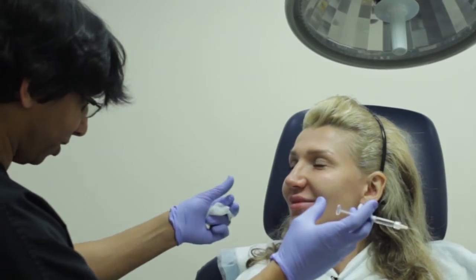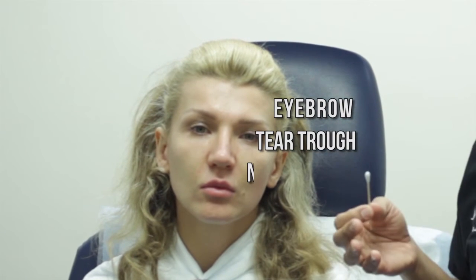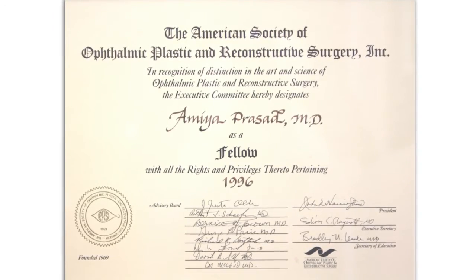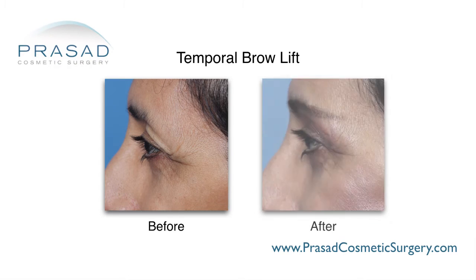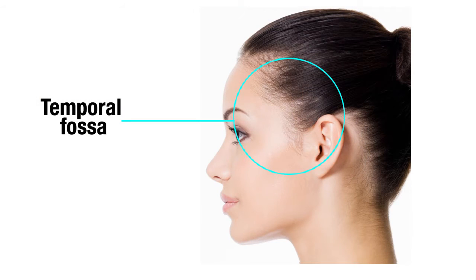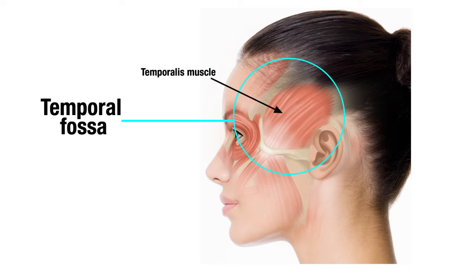Anyone who has worked on the face — trained during residency in trauma or in fellowship related to cosmetic surgery — in procedures such as brow lifts, endoscopic brow lifts, or coronal brow lifts, understands the anatomy of that space. It's called the temporal fossa and it has a muscle called the temporalis muscle. So when someone is injecting in this area, I can see how the placement of this material could be problematic to somebody who has not seen the tissue open during their training.